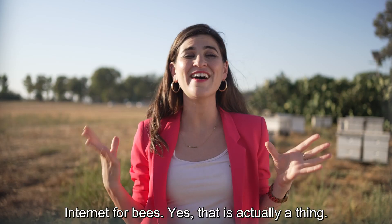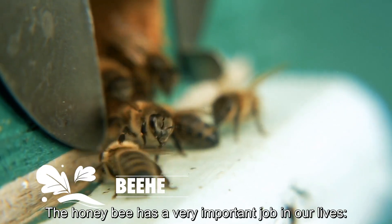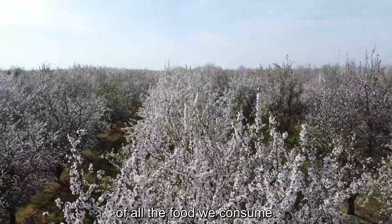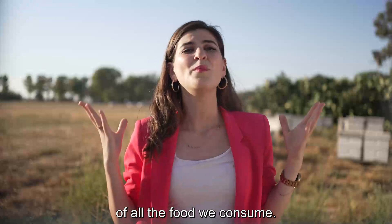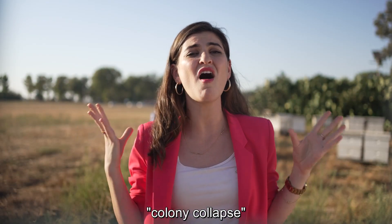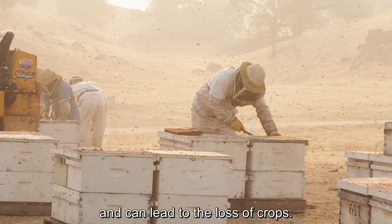Internet for bees? Yes, that is actually a thing. The honeybee has a very important job in our lives. The pollination process of bees is responsible for about one-third of all of the food that we consume. Parallel to the pollination process is a phenomenon known as colony collapse, which causes the death of bees and can lead to the loss of crops.